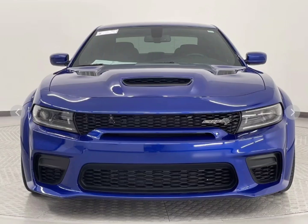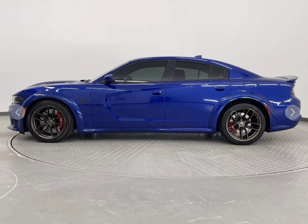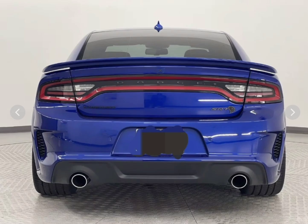It's the one that you have been waiting for. When you think of hell, you think of two things: Hellcat and fire. This car is both Hellcat and fire. It's the 2022 Dodge Charger SRT Hellcat Wide Body.